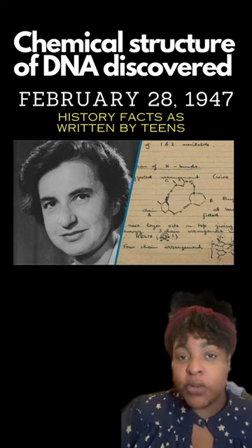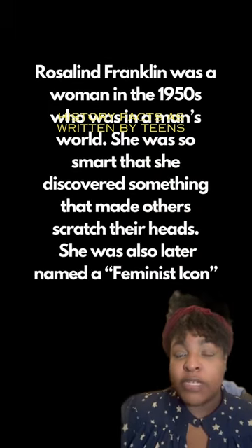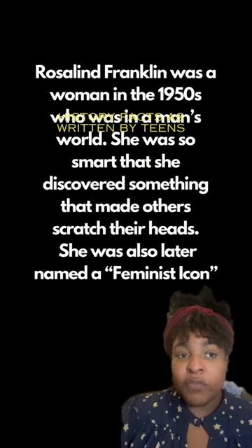Fast forward to 1962, James Watson and Francis Crick received a Nobel Prize for their discovery — four years after Rosalind's passing.